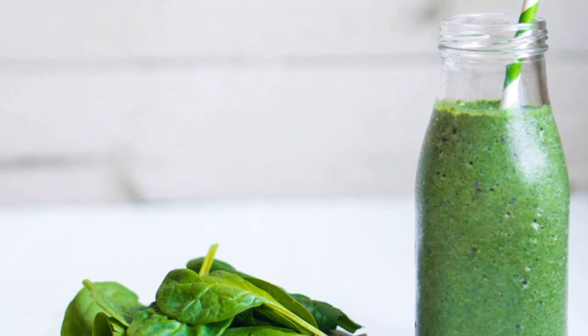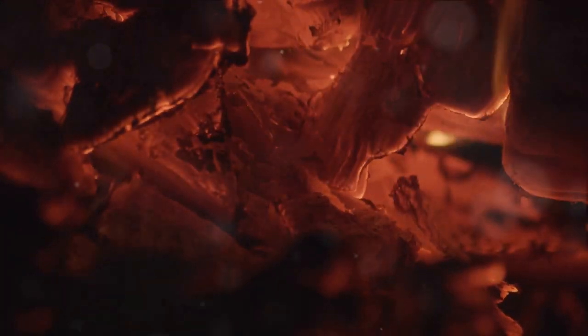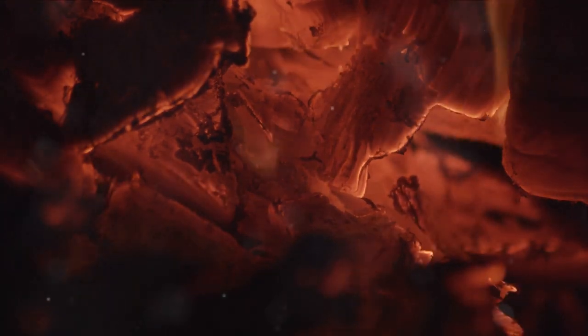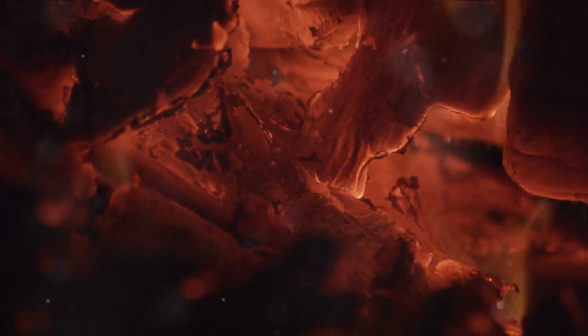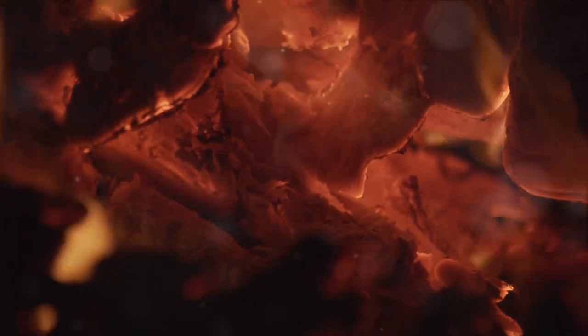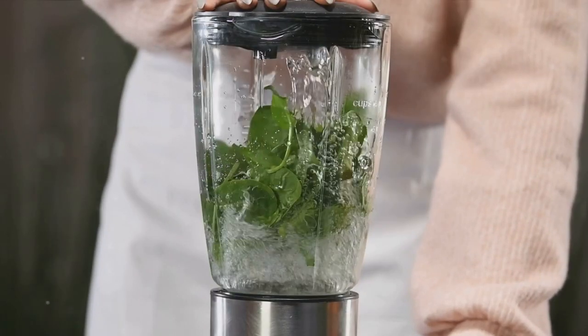Remember, boosting your metabolism isn't just about burning calories faster — it's about improving your overall health. So, why not try adding these ingredients to your next smoothie and see how your body responds? You might just find that a faster metabolism is just a sip away.